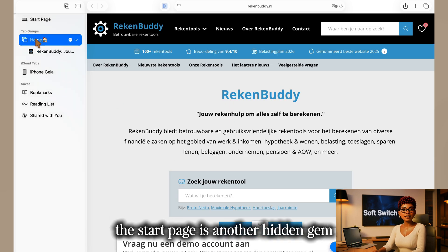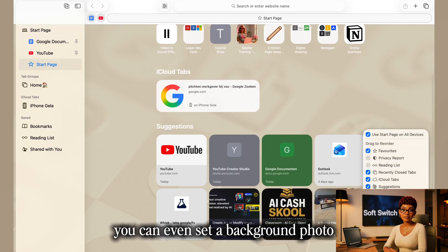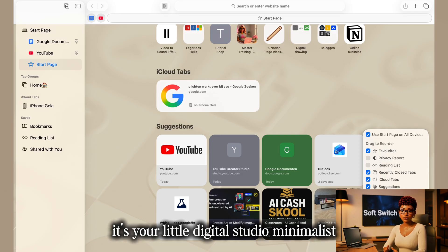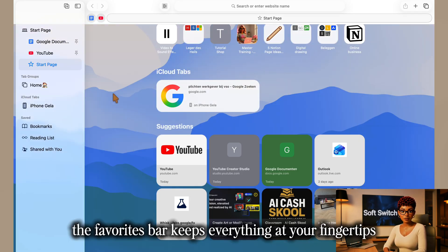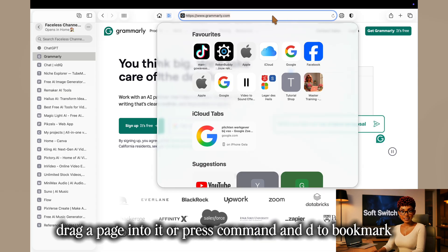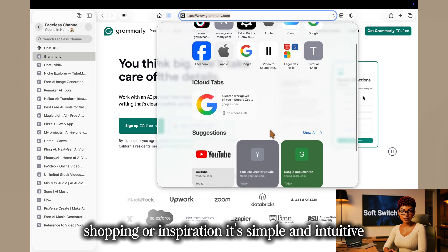The start page is another hidden gem. You can customize it to show favorites, your reading list, or your privacy report, and even set a background photo that matches your desktop aesthetic — your little digital studio, minimalist, soft, and yours. When saving links, the favorites bar keeps everything at your fingertips. Drag a page into it or press Command+D to bookmark. Organize folders for work, shopping, or inspiration.